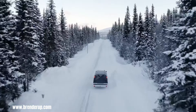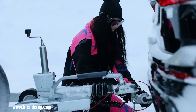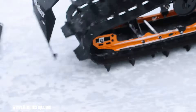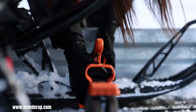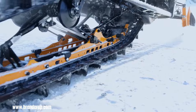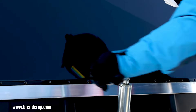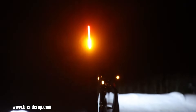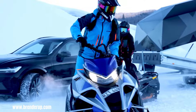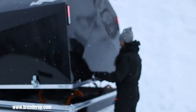Brenderup X-Line trailers are the epitome of excellence in snowmobile transportation, engineered to withstand the rigors of winter, offering a seamless and secure solution for snowmobile enthusiasts. Constructed with robust materials and advanced engineering, these trailers ensure durability and longevity even in the harshest conditions. Their generous load capacity accommodates a wide range of snowmobile sizes and weights, while the advanced suspension system provides a smooth and stable towing experience.